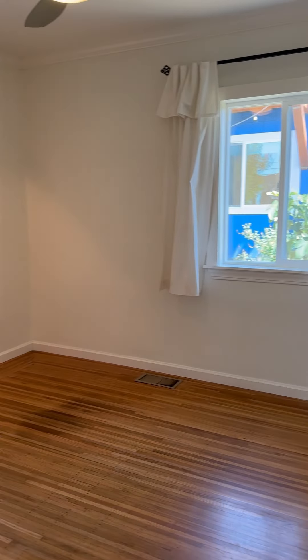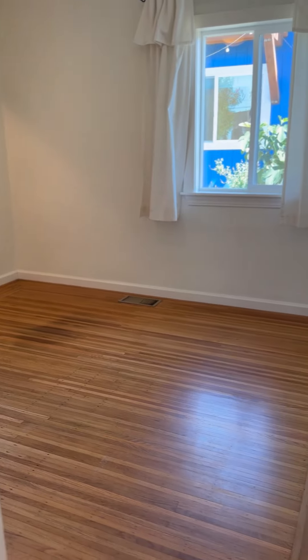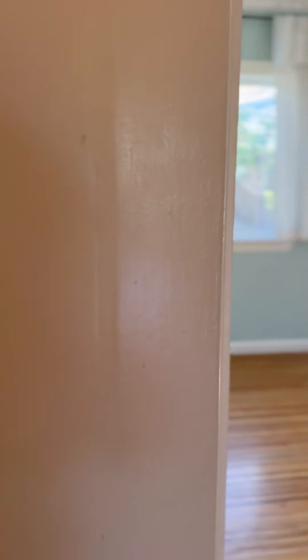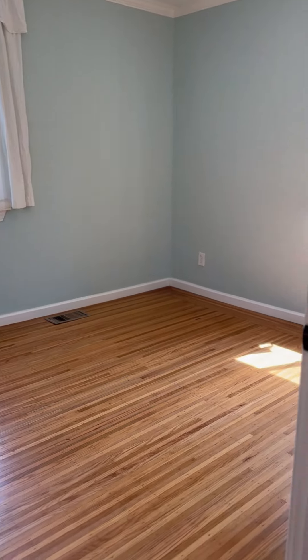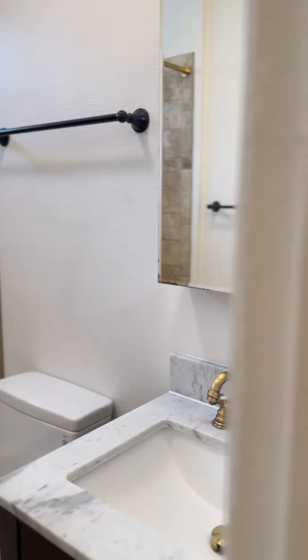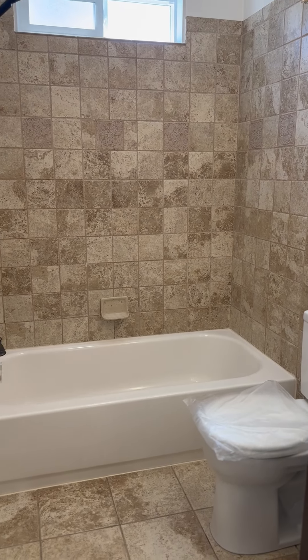A little hallway separating into two bedrooms. Here's bedroom number one, and bedroom number two. There's also a hall shower-tub combination.